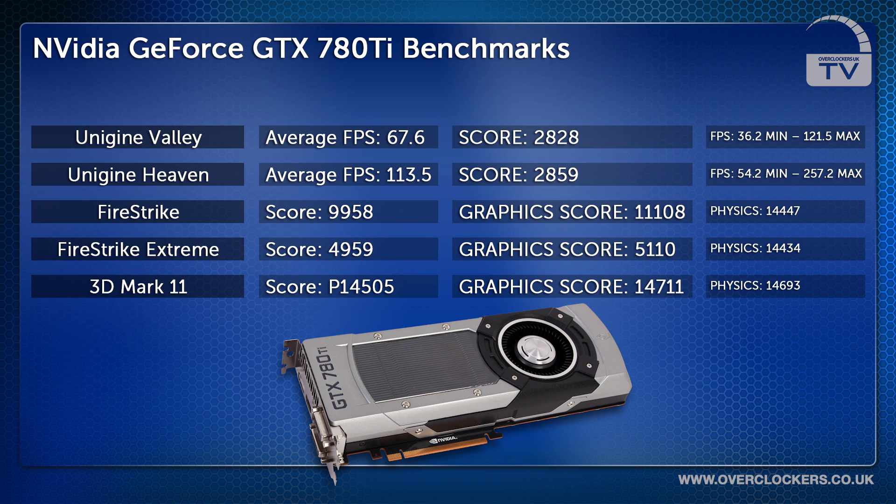We then turned up the heat by running 3DMark Firestrike Extreme, which has an overall score of 4,959 and a graphics score of 5,110. The final benchmark we ran was 3DMark 11, which scored 14,505 points with an overall graphics score of 14,711 points.